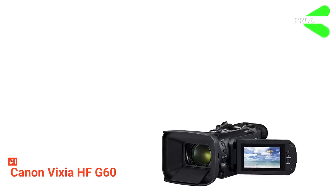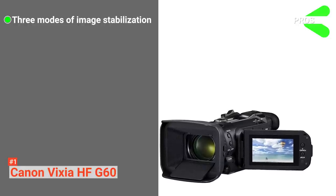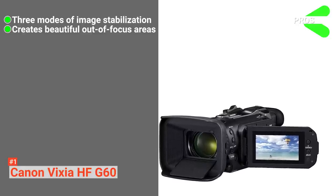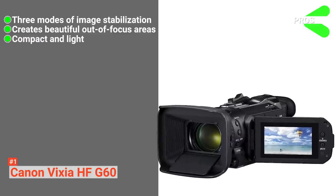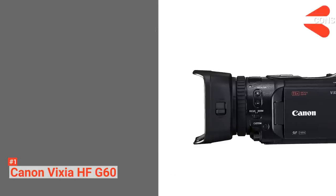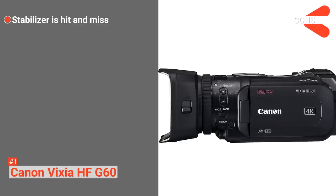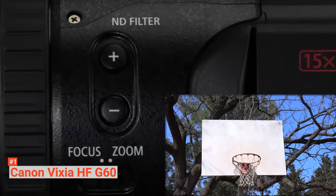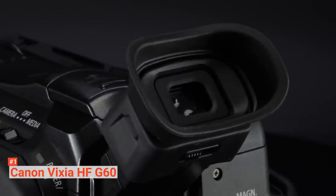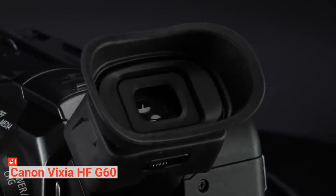Its pros are: it has three modes of image stabilization — standard, dynamic, and powered. With its 9-blade iris, you can create artistic out-of-focus areas. And despite how professional it is, it's also very compact and lightweight. However, the con is that sometimes the stabilizer does not meet expectations. Overall, this is a great choice as it is a combination of a great professional camcorder that is also light and portable. If you're looking for a camera with a range of stabilization features and a variety of fields of view, this camera may be worth your time.